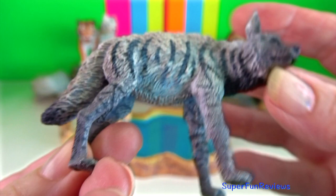Striped hyena. It is the smallest of the bone cracking hyenas and is primarily a scavenger.